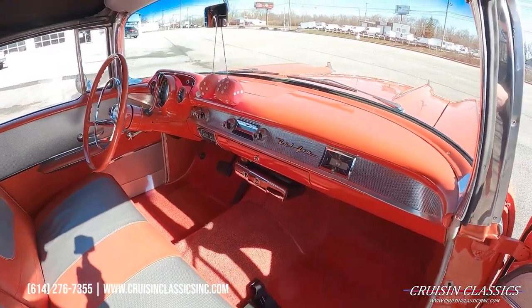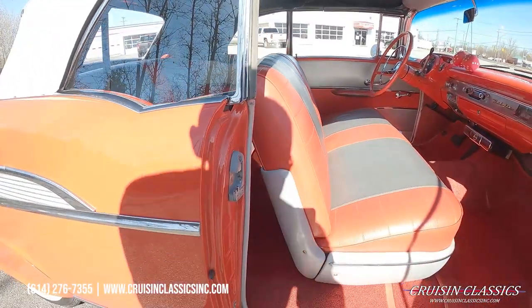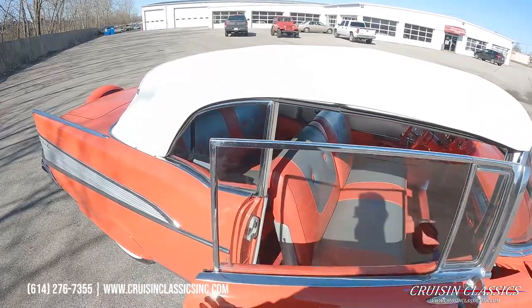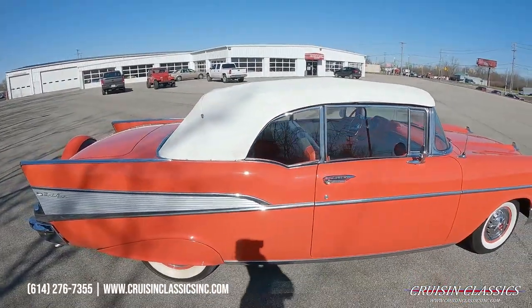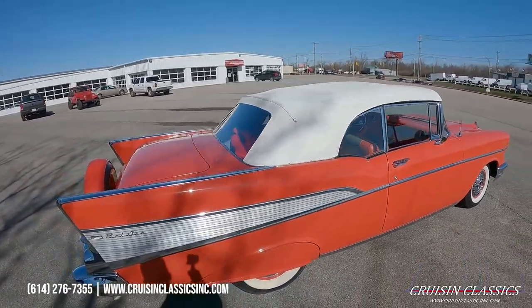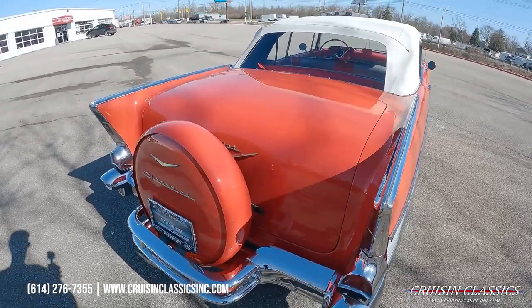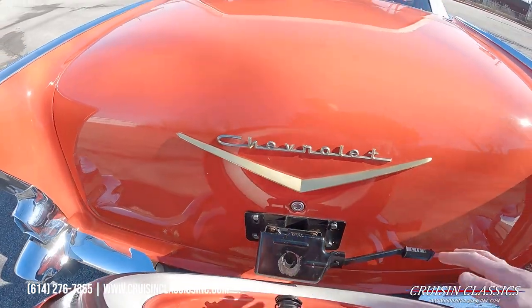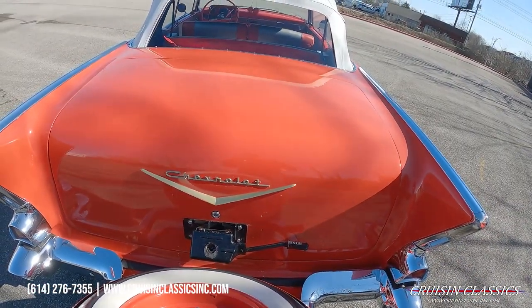So if you're local to Ohio, this is kind of a Buckeye-themed car if you will, but aside from that just a beautiful car overall. I wanted to pull this car outside just to show you guys how nice the paint and body is. We'll go ahead and lift up here on our Continental kit — pull it back, bear with me as I'm trying to do this all with one hand.